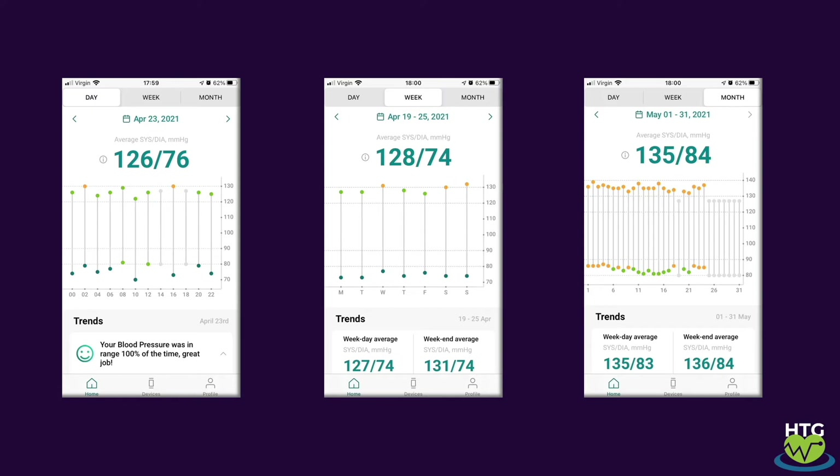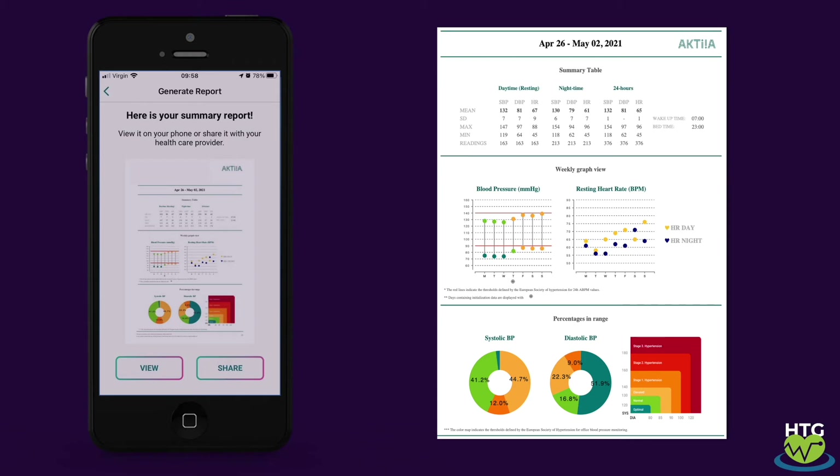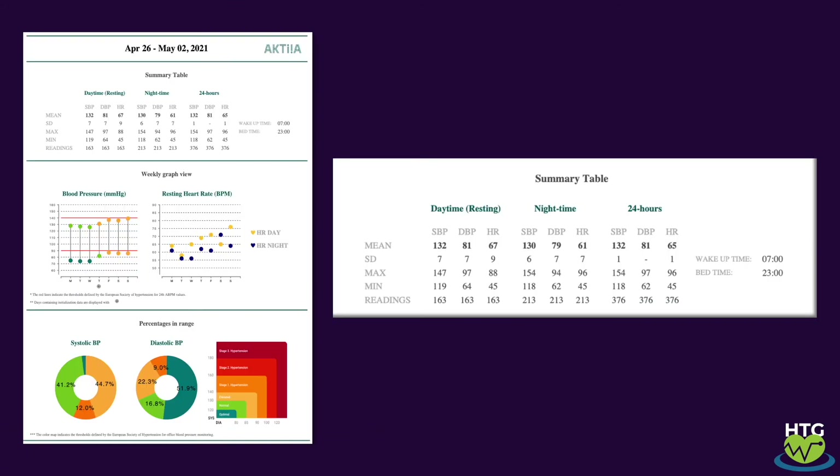Within the app you can also request really nice weekly and monthly reports, which you can keep for your records or share with your doctor. Here you can see the summary table of results — the daytime data, the nighttime results, and 24-hour overall results. Notably, 376 measurements have been taken throughout the day. Try doing that with a cuff.